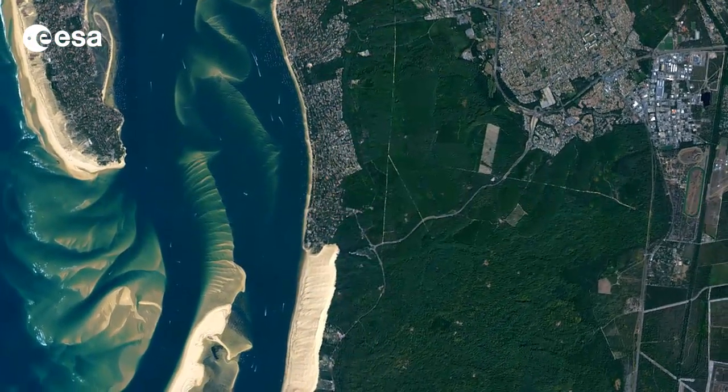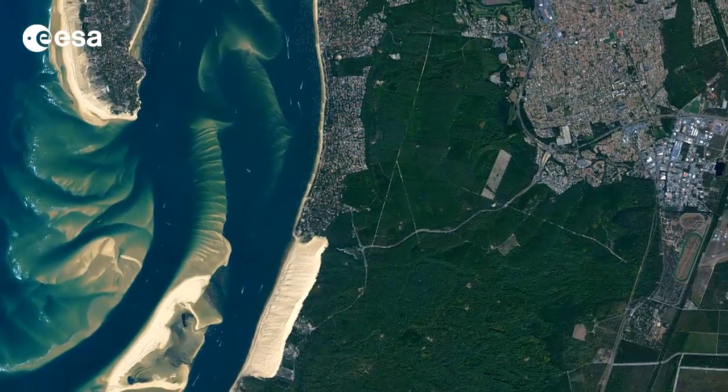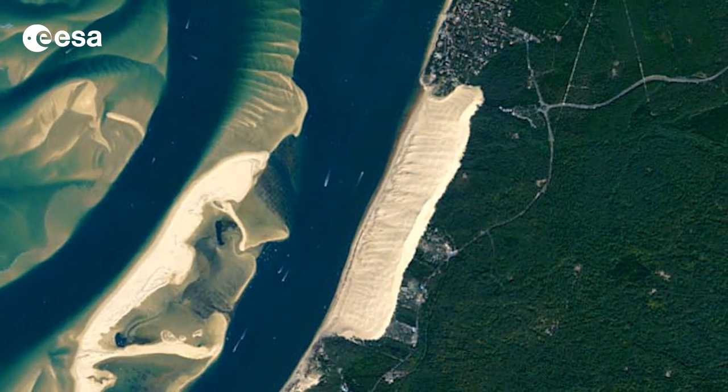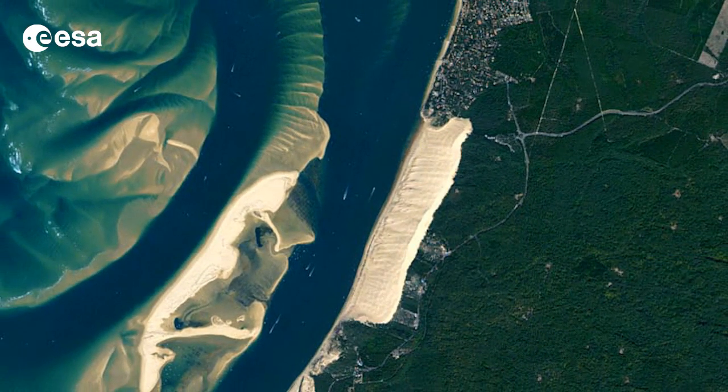The Arcachon Bay in France's southwest Aquitaine region is pictured in this image from Japan's ALOS observation satellite. At the center of the image we can see the large dune of Pila as an elongated light brown rectangle. This large sandy dune is about 2.7 kilometers long, 500 meters wide and about 110 meters tall.